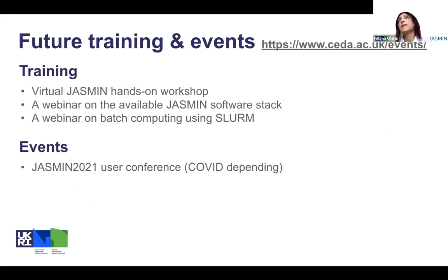Future training and events are also listed on the same page. We're planning to run the Jasmine hands-on workshop this time in virtual mode, probably in November — but please watch this space for future events. We're also thinking of running a webinar on the available Jasmine software stack, as software is a vital component of all the analysis platform and Lotus. And there will probably be another webinar on batch computing using Slurm. We did have one that was more of a transition from the old Platform LSF to Slurm, but the second one will be more intermediate to advanced, covering different features and workarounds for features not native to Slurm.